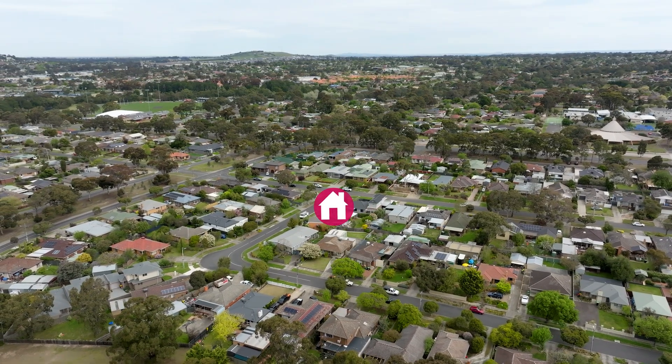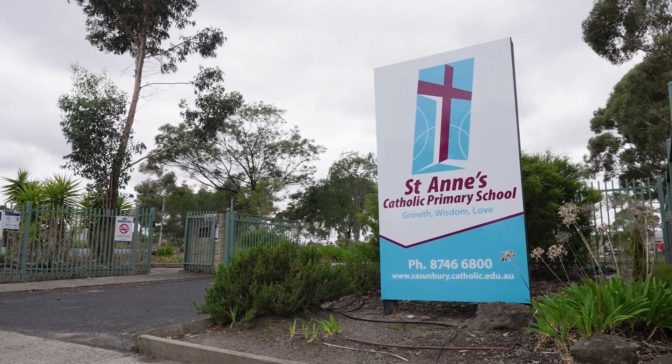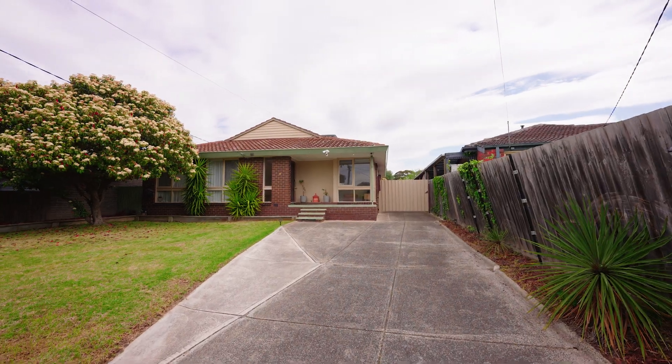Located in one of Sunbury's most sought-after family-friendly locations, a short walk to St Anne's Primary, parks, and public transport. 8 Casey Avenue's picture-perfect facade will win you over from the moment you pull up curbside.